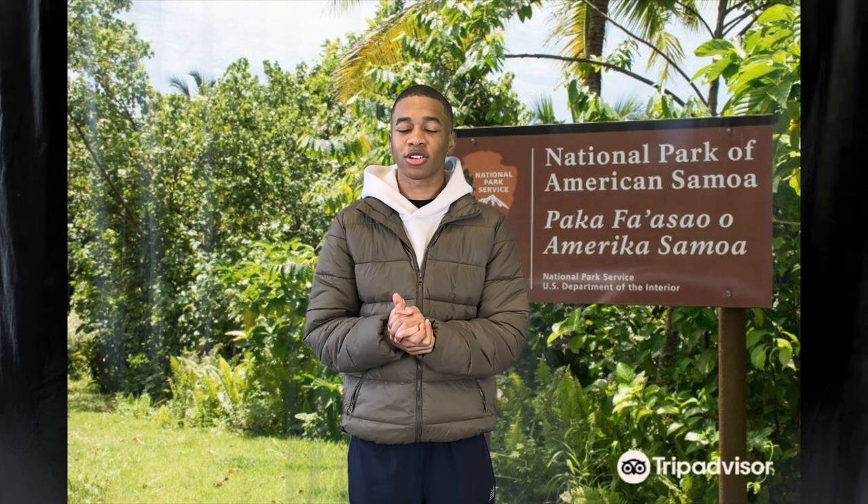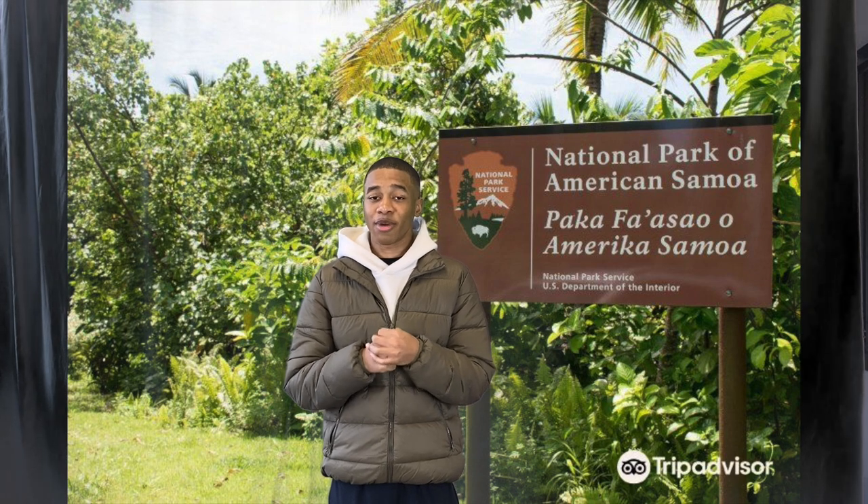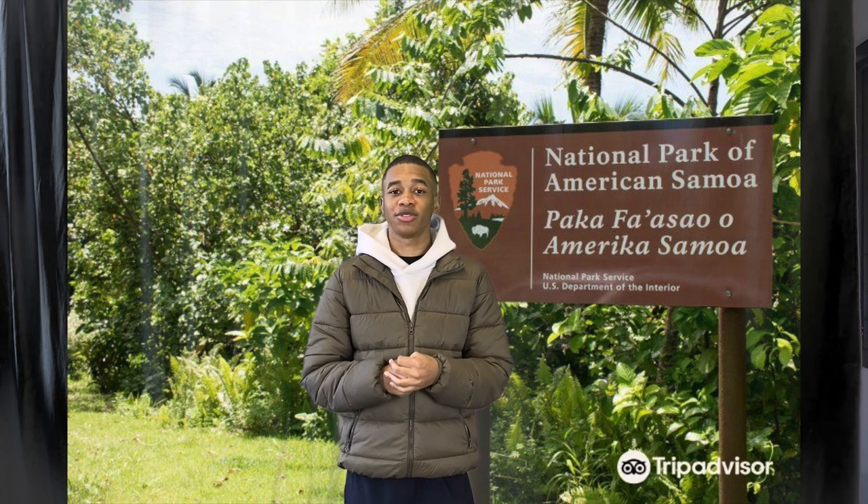Another reason you should go to American Samoa is the hiking trails. There are three different hiking trails that extend across all three islands. The trails vary in difficulty and extend along the mountains, beaches, and archaeological sites. In tropical forests, you should check out some of the geological features.